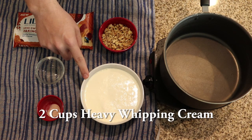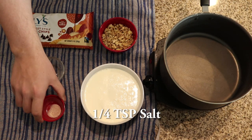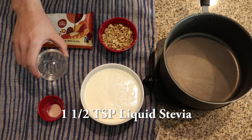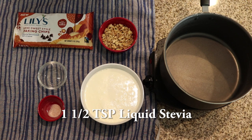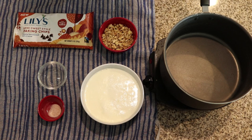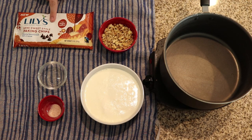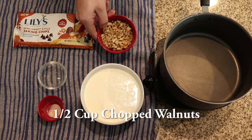So right here we have two cups of heavy whipping cream, one quarter teaspoon of pink salt, and one and a half teaspoons of liquid stevia. I'm using this one from Sweet Drops — it's 24 times sweeter than sugar. If you are buying online, be careful with the sweetness because I have seen stevia that goes up to 300 times sweeter than sugar, which will obviously over-sweeten this recipe. In addition to that we have one bag of Lily's semi-sweet chocolate chips and a half cup of chopped walnuts.